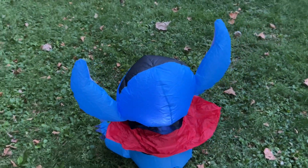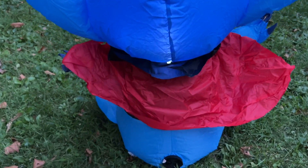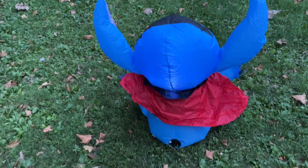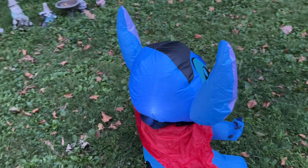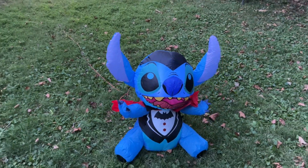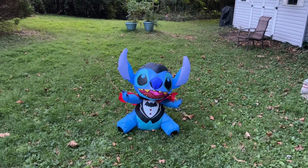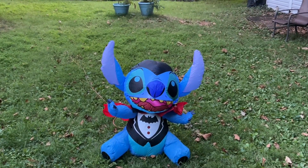This has been selling out at my local Lowe's stores, but there are a few stores that have a couple of these available. So if you're looking for this, it might still be available in your particular location. I don't think this is available for shipping on Lowe's.com currently. It definitely was their most popular licensed fan Halloween inflatable for this year.